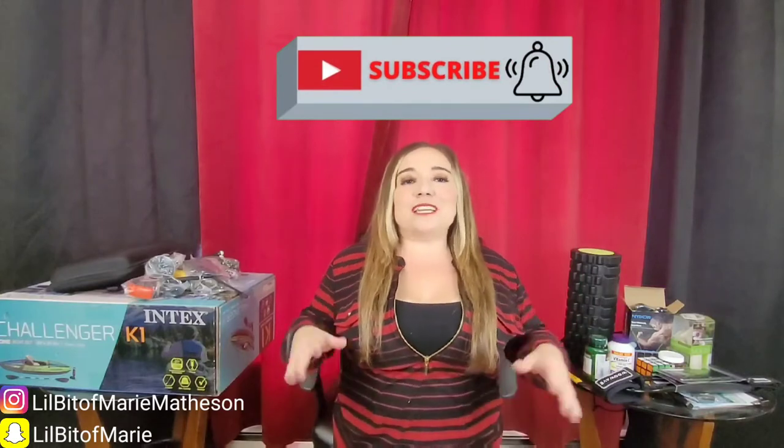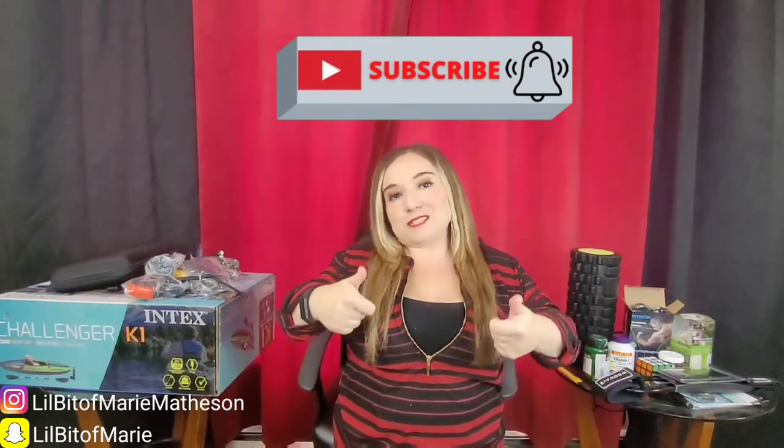That's it for my haul video! If you enjoyed this video, I'd appreciate a thumbs up. If you have any questions about the products or prices, go ahead and put them in the comment section. I'll make sure to put all the links and prices in the description box so you can click the links below. Thanks so much for watching today and I'll see you again next week — bye!